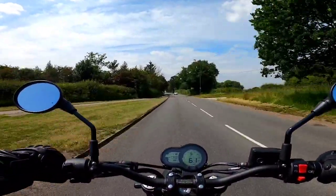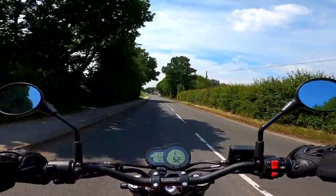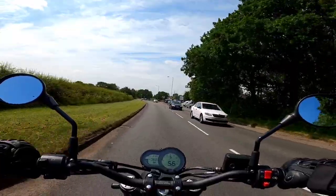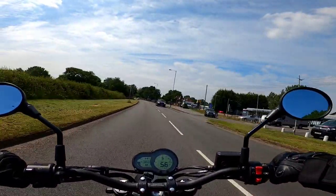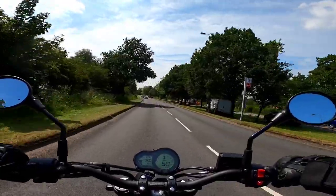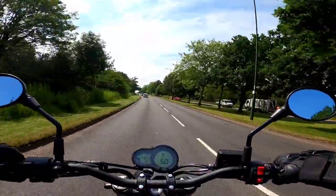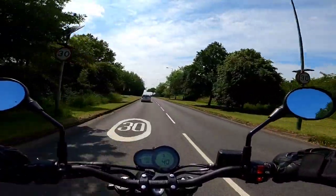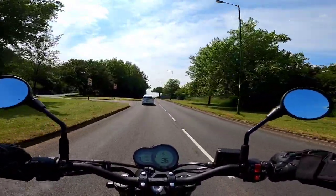Price: brand new, £5,000. Used, anything between £3,500 to £4,500. When I say used, remember it's only been in the UK market for about two years and overseas markets for maybe three or four years. For a bike that's relatively new, that is a great price.